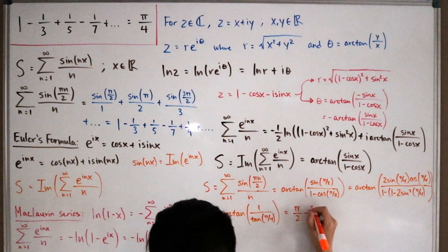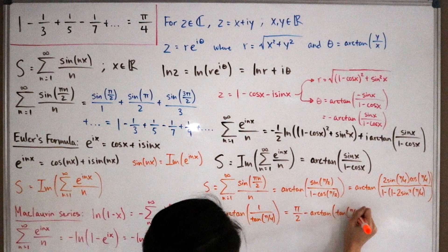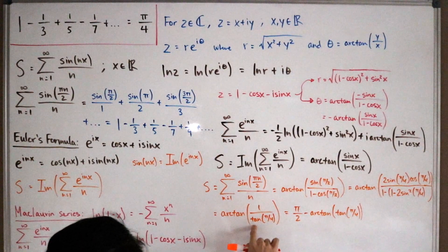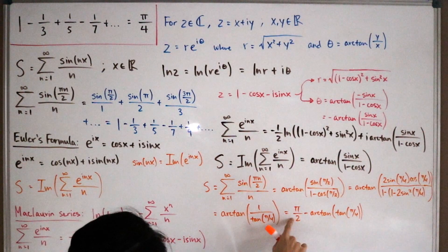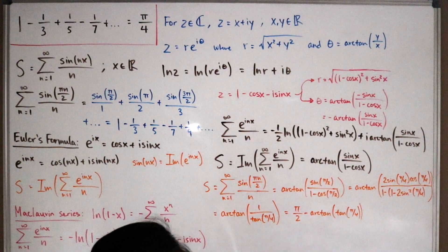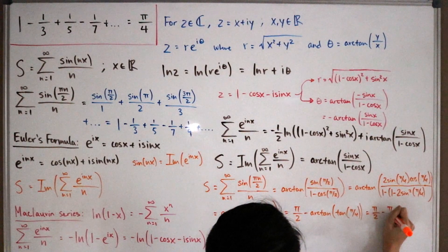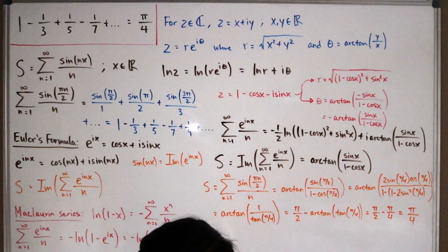We apply the identity arctan(1/x) = π/2 - arctan(x) for x > 0. Since tan(π/4) = 1 > 0, this gives us π/2 - arctan(tan(π/4)) = π/2 - π/4 = π/4. This confirms the series converges to π/4, completing the proof.